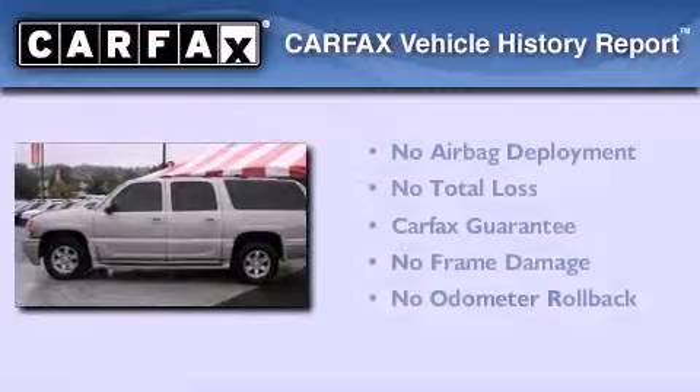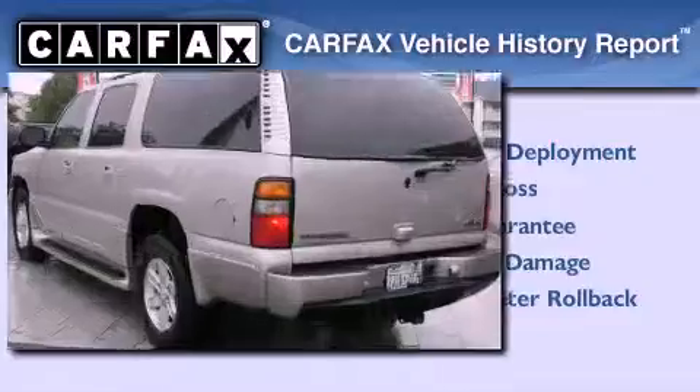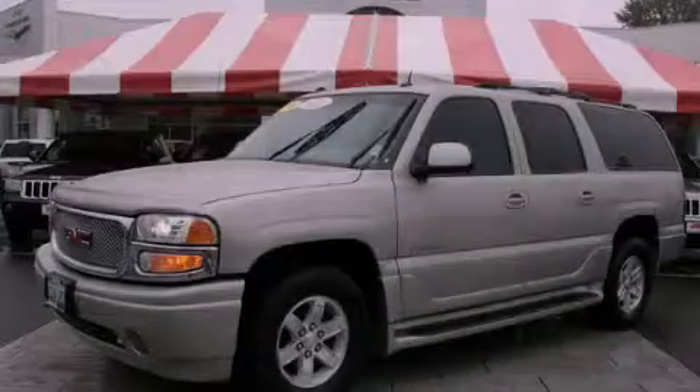Not to mention that this GMC qualifies for the Carfax Buy Back Guarantee. Stop by today and test drive this automobile for yourself.